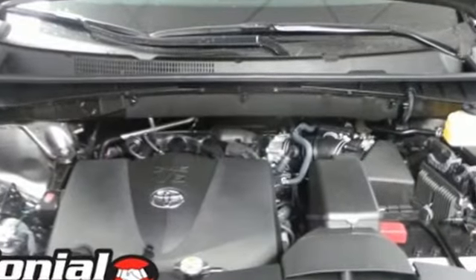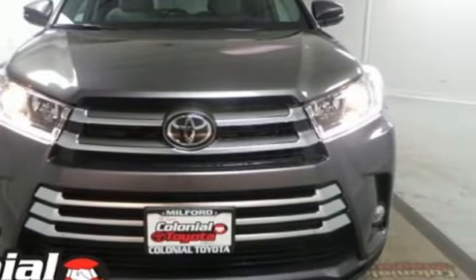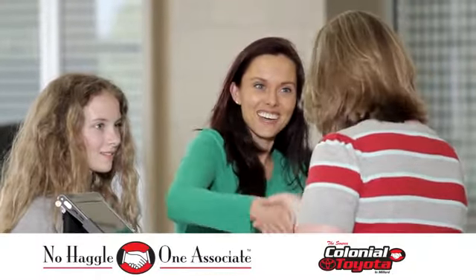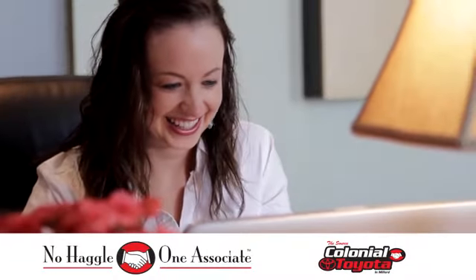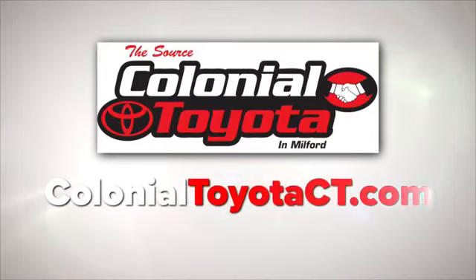Explore more, reach higher, and get there with the versatility of this Highlander SUV. Check this one out today. At Colonial Toyota, you'll not only get a better deal, you'll get a better dealership. Come in and see us today, or visit us online anytime at ColonialToyotaCT.com.